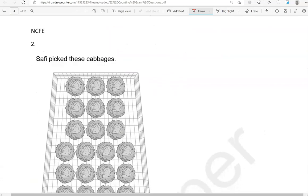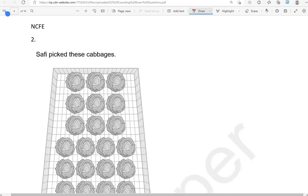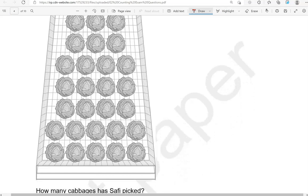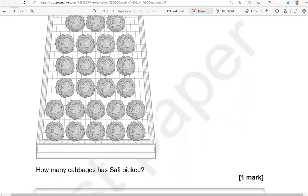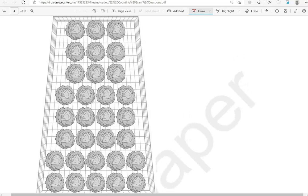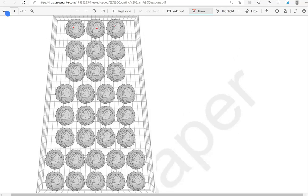Now some questions from NCFE. Safi picked these cabbages. How many cabbages has Safi picked? Counting: 1, 2, 3, 4, 5, 6, 7, 8, 9, 10, 11, 12, 13, 14, 15, 16, 17, 18, 19, 20, 21, 22, 23, 24, 25, 26, 27, 28, 29, 30, 31. Safi has picked 31 cabbages.